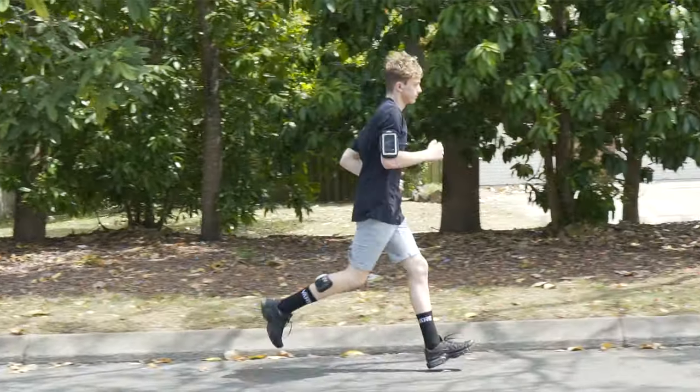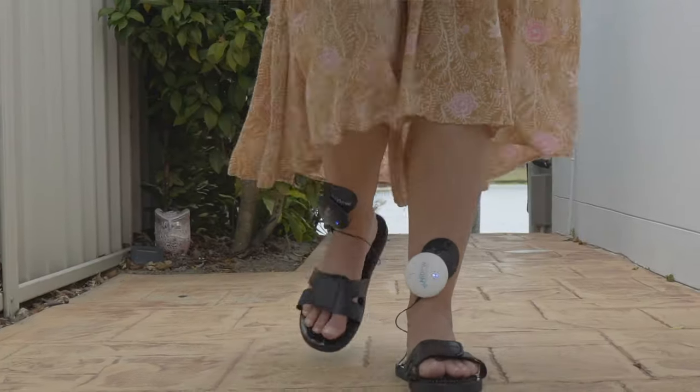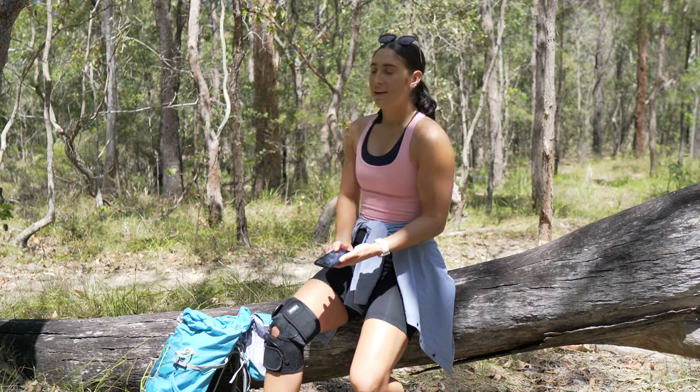Whether you're seeking relief from sore aching muscles, a stiff neck, back pain, or even a buildup of tension from stress, HiDAO devices offer pain management solutions to pain sufferers of all ages.